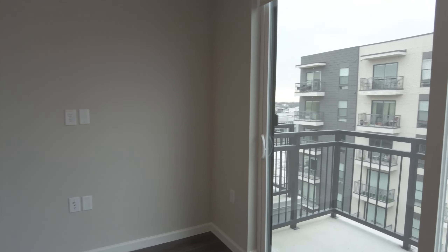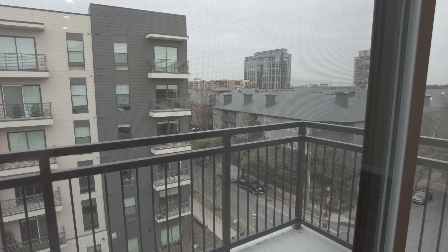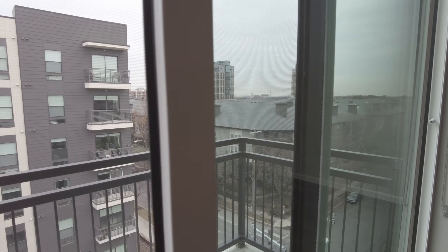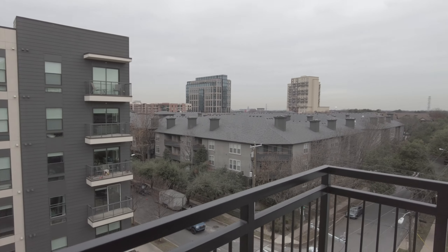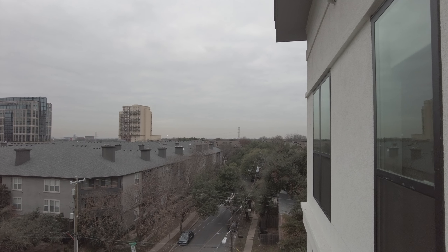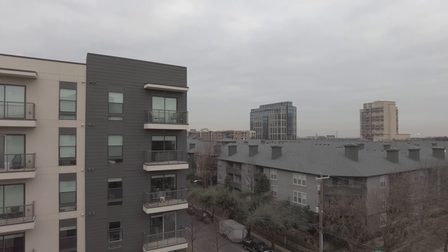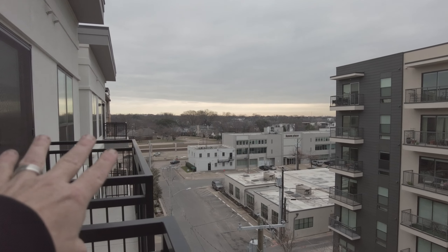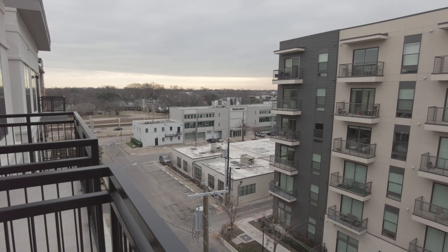Let's go check out this patio — we're going to go on this balcony. Wow, what a great view! Look at this. By the way, this is the fifth floor — this is the top floor. So fantastic views of the Knox area. Beautiful things all around. That over there is the Central Expressway 75, so great views over there.